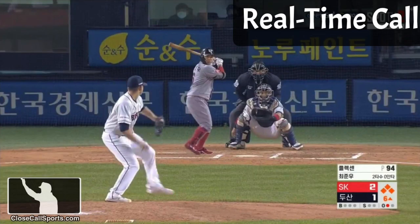Here's a new series: real-time call. What happens? One shot, real-time, no replays. Bases loaded, one out. Have a look.